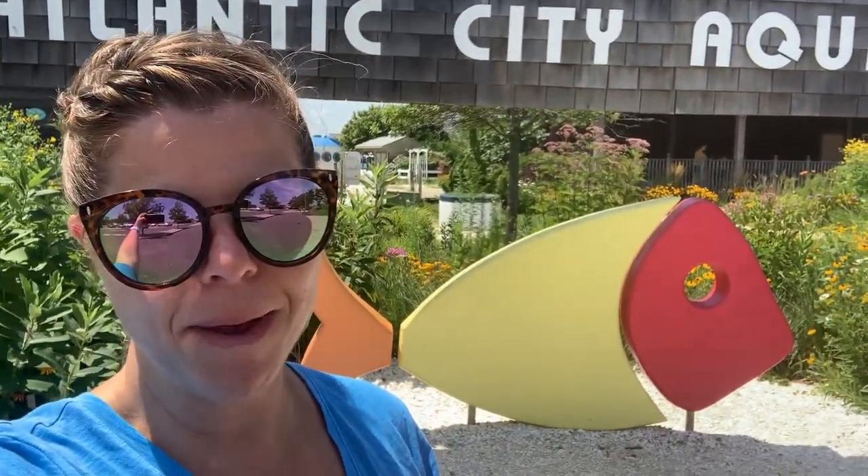Hello everybody, we are now at Atlantic City Aquarium. I love this little aquarium — it's small but it's so nice. There is a fee to get in; I don't remember how much it was. The Marine Mammal Stranding Center, I forgot to mention, is free — affordable fun — but we did give a donation. They are looking for donations. But this one we do have to pay for. Let's go see some animals.